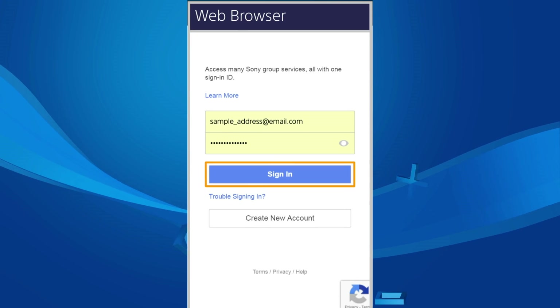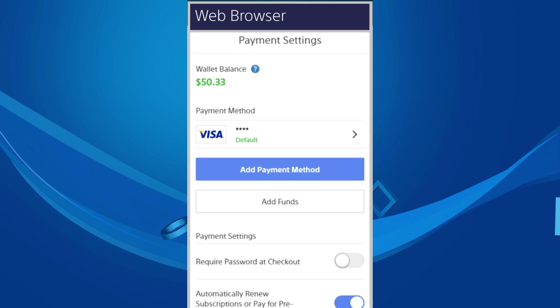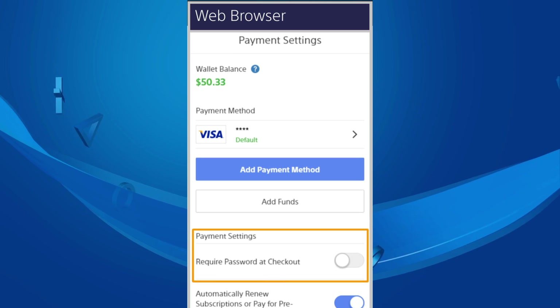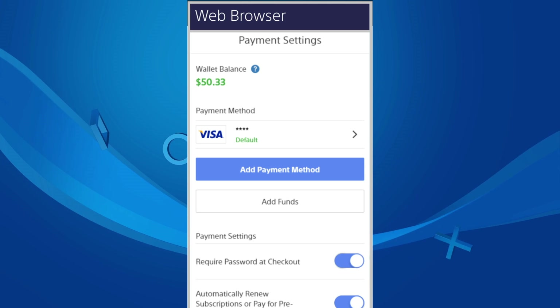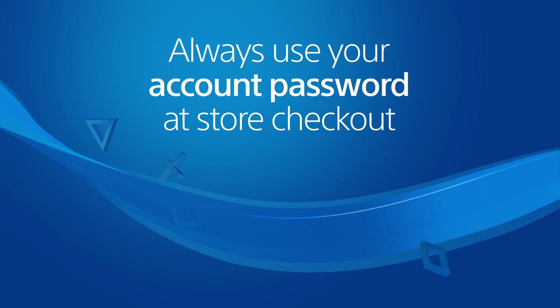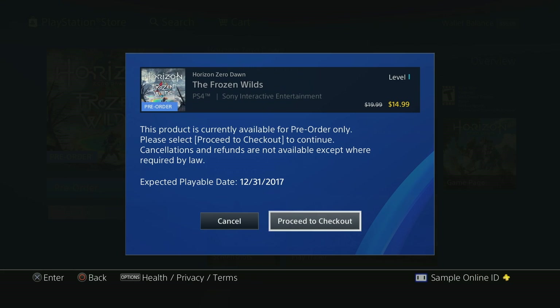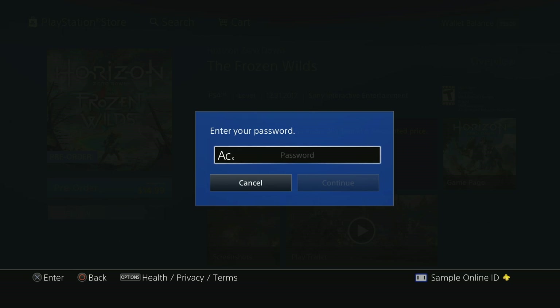Sign in, and select Payment Management. Scroll down to Payment Settings, and turn on Require Password at Checkout. If you enable this setting, always use your account password at checkout, even if you use a device setup password to sign into your account. Check out the two-step verification link below to learn more about device setup passwords.